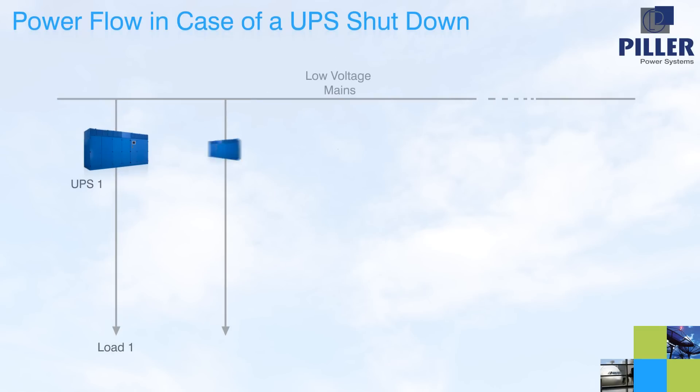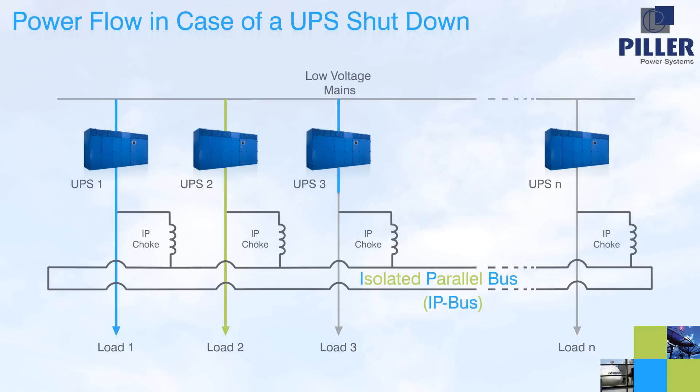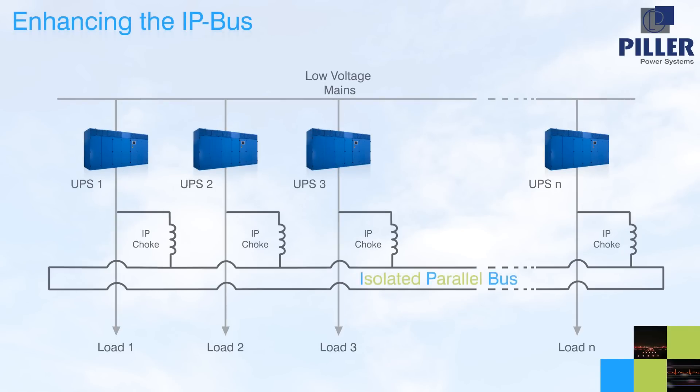This simple power distribution method via the IP bus applies in other scenarios, including that of a sudden UPS failure or shutdown. In this situation, the associated load is instantaneously redirected and supplied from the IP bus through the IP choke, without relying on the function of switching devices. These features and the basic IP system functionality can all be realized with just one circuit breaker at the IP choke.